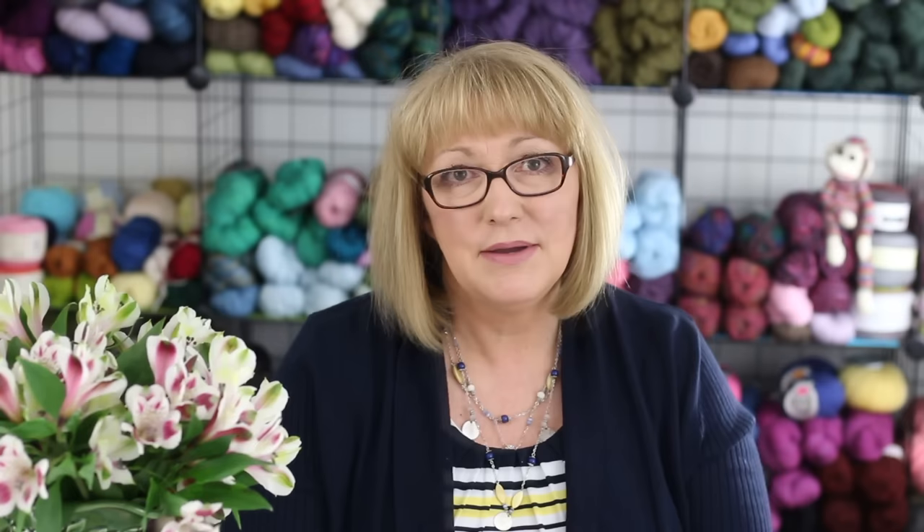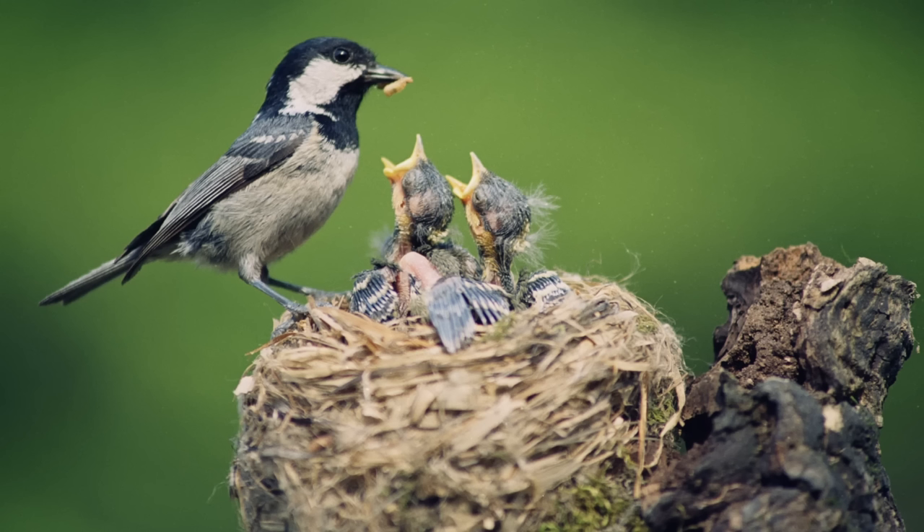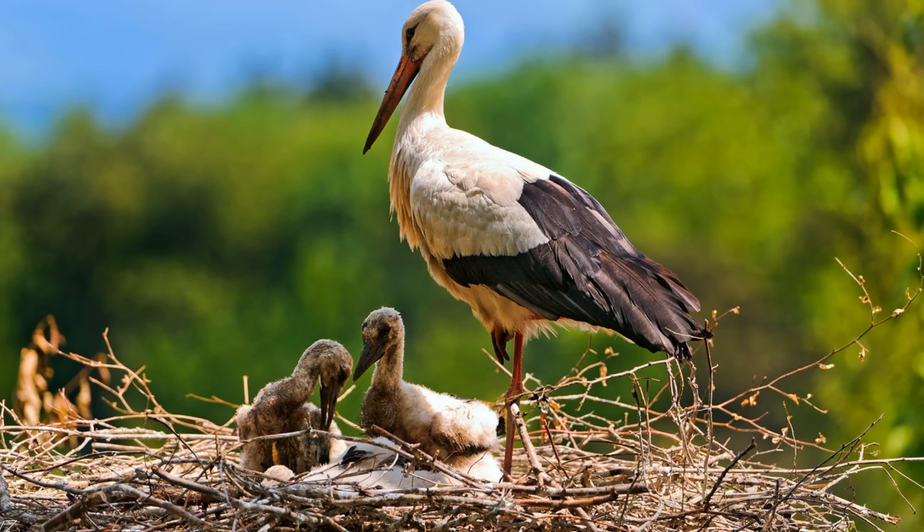Today I wanted to revisit a topic that I covered in a live broadcast on Periscope last year, and it's a topic that brings terror to the hearts of knitters. That topic is insects that can harm our stash. I'm talking about clothes moths, carpet beetles, and silverfish. In nature, these insects are beneficial to the environment. They live in or near the nests of other animals where they consume shed hair, horns, skin, and feathers that would otherwise accumulate and litter the environment.